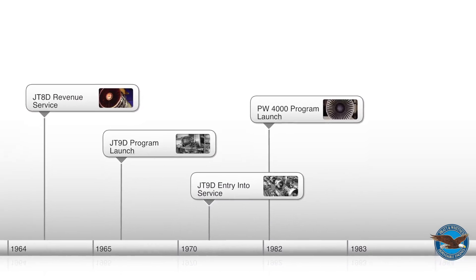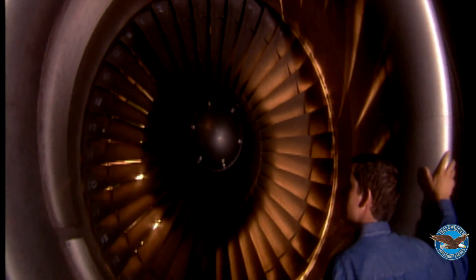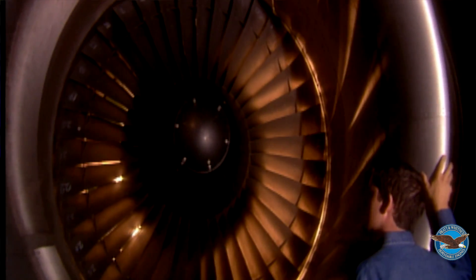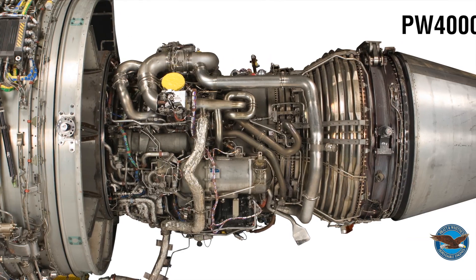December 1982, Boeing and Airbus were asking for a new, more powerful commercial engine, so Pratt and Whitney got to work. We were working on an engine called the Improved JT9D. A year or two later it became the PW-4000, and what we know today as the 94-inch engine.